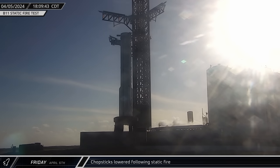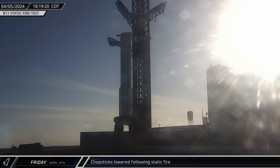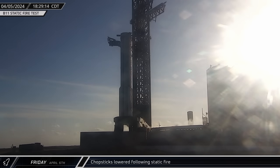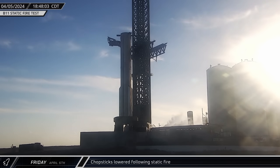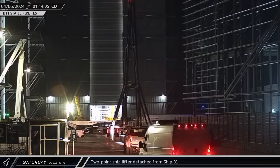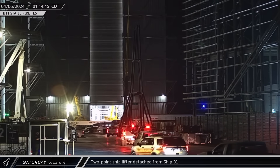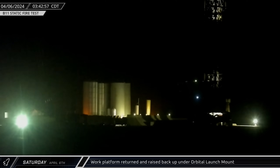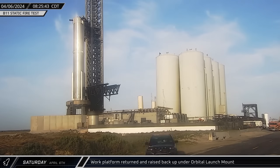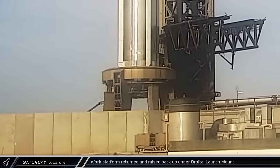Following the static fire, the ship quick disconnect arm once again swung away from the tower. The chopsticks were then closed and returned to the base of the tower before the arm was swung back in. Early the next morning, the two-point lifter stand was delivered to the build site where it was parked across from the doorway into the high bay. A few hours later, the orbital launch mount work platform was moved back over to the orbital pad. Then, under the light of the Saturday morning sun, the platform was raised back up to the bottom of the launch table.